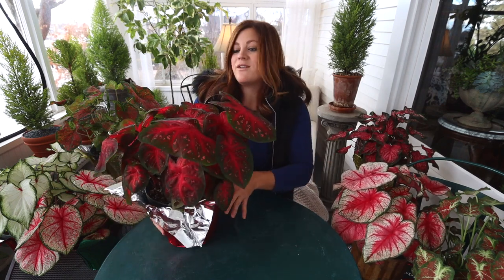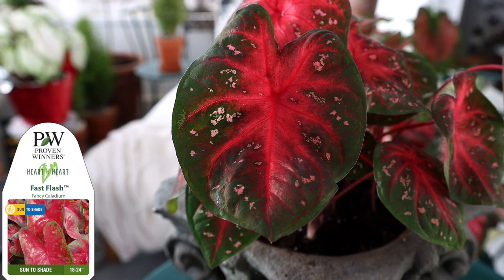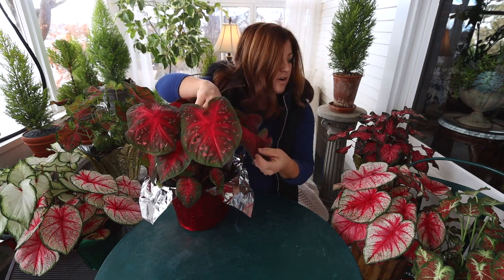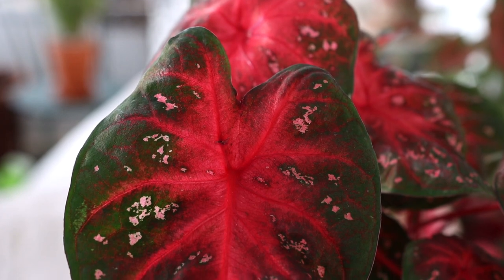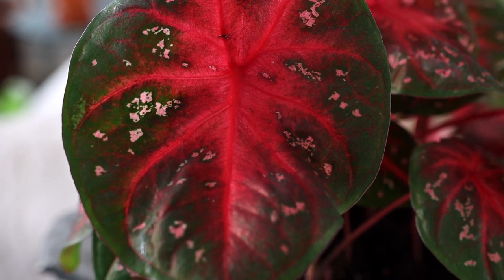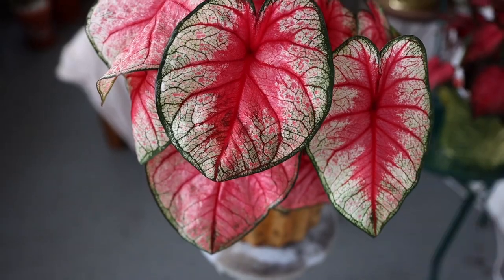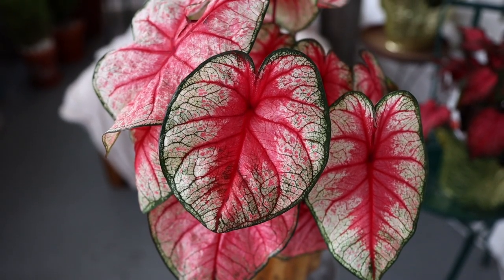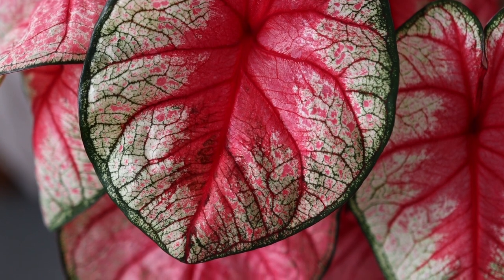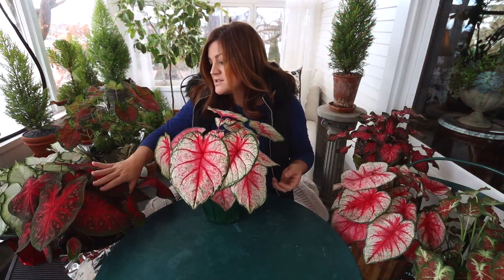Now for show and tell on the varieties. Fast Flash has a big, beautiful, bold leaf with really dark pinkish-red stems. I feel like this one has the strongest Christmas vibe out of all of them — so much red, deep green around the outside, and just the faintest salmon-colored spotting. Next we have Radiance — if you take the time to study the leaves, there's so much going on. It has a dark green margin, and the veining transitions from green on the outside to pink and then red in the center.